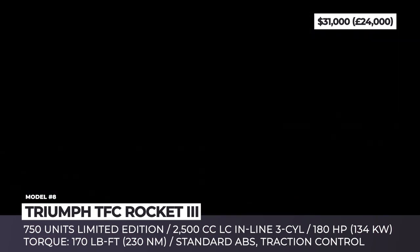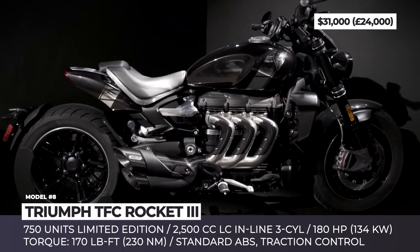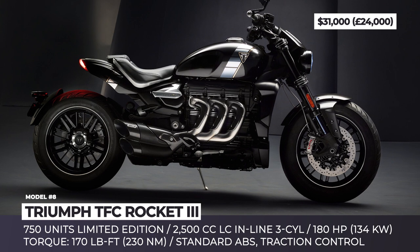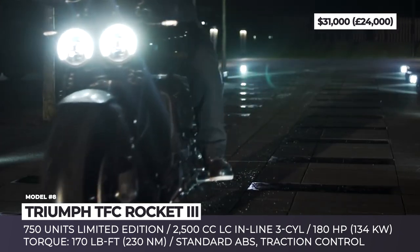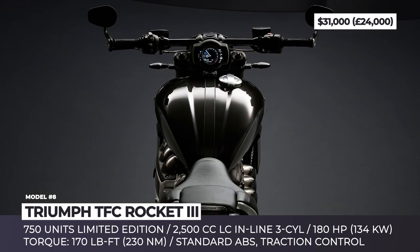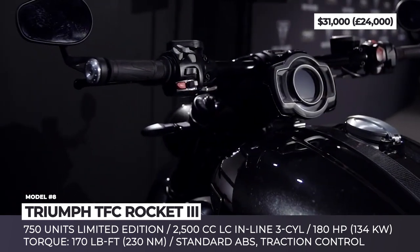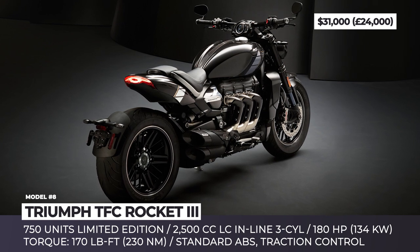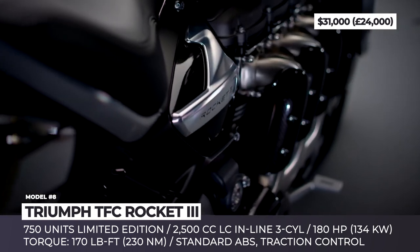Triumph Racket III TFC. Building on the legacy of the original 2004 Racket III, Triumph released a factory custom version in 2019 with a limited edition production of 750 units. Disregarding the high stock price of $29,000, this power cruiser was sold out in days, since the production newcomer managed to outperform any expectations of the previously presented concept. The new Racket received a 2500cc displacement liquid-cooled inline-3 cylinder with beastly 180 hp and 166 lb-ft of torque output. To improve the power-to-weight ratio, Triumph chose an alloy frame instead of steel, and now the muscle bike tips 638 lb on the scales.